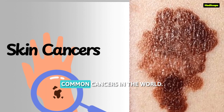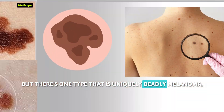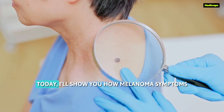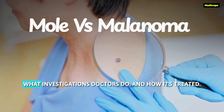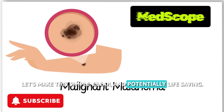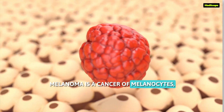Skin cancer is one of the most common cancers in the world, but there's one type that is uniquely deadly: melanoma. The scary part? It can look like a normal mole until it's too late. Today, I'll show you how melanoma symptoms differ from harmless moles, what investigations doctors do, and how it's treated. Let's make this simple, clear, and potentially life-saving.